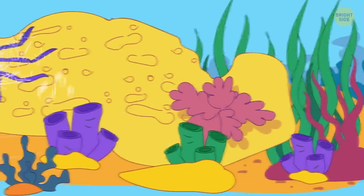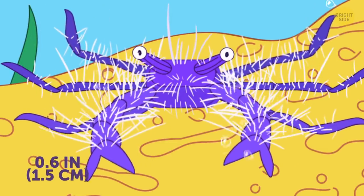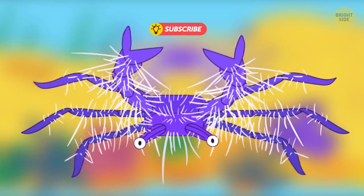Hairy squat lobster lives in reefs, hiding from predators in crevices. You'll instantly notice the drastic difference between its whitish hairs and vibrant pink and violet claws.